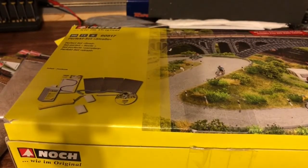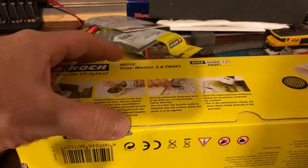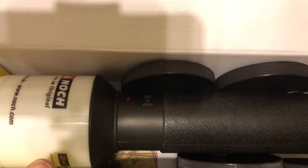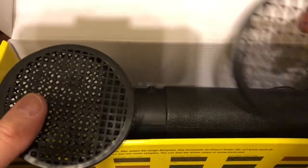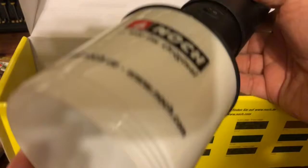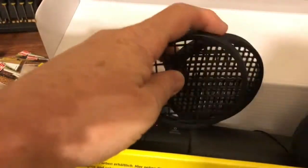I also got the Noch Grassmaster 3 Profi. I have not used this before, so a certain amount of that grass material is going to go toward practice before I actually make anything. This is much bigger than I thought. You have a cover and then three different strainers or sieves depending on what length of grass you're installing. And then the Grassmaster itself, which uses an electrostatic charge to make the grass stand up as you're applying it so it sits into the specific floor.